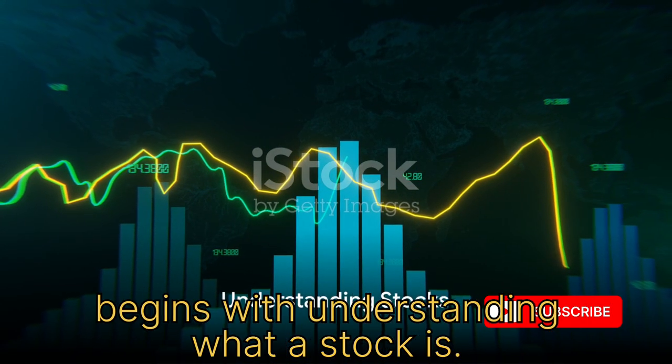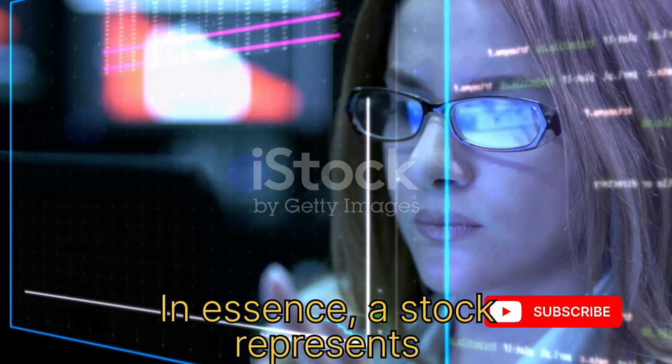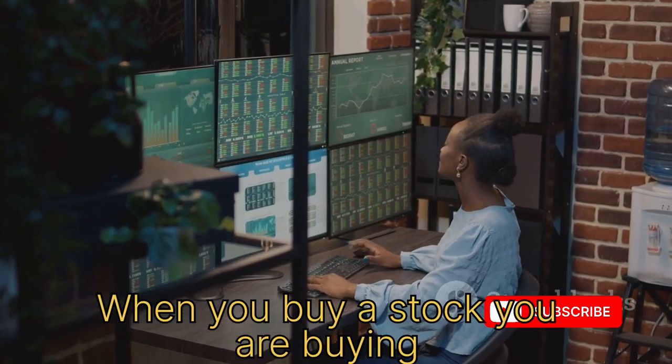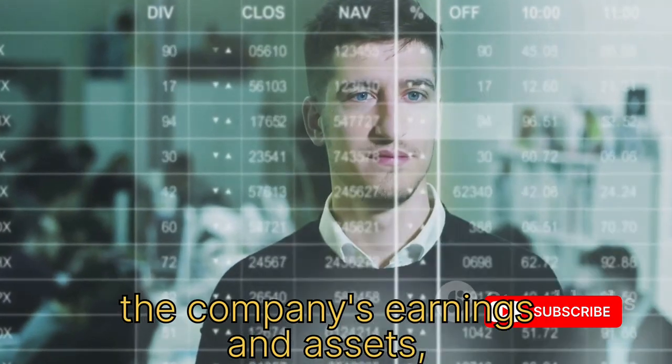Investing in the stock market begins with understanding what a stock is. In essence, a stock represents ownership in a company. When you buy a stock, you are buying a small piece of that company. This ownership gives you a claim on the company's earnings and assets.